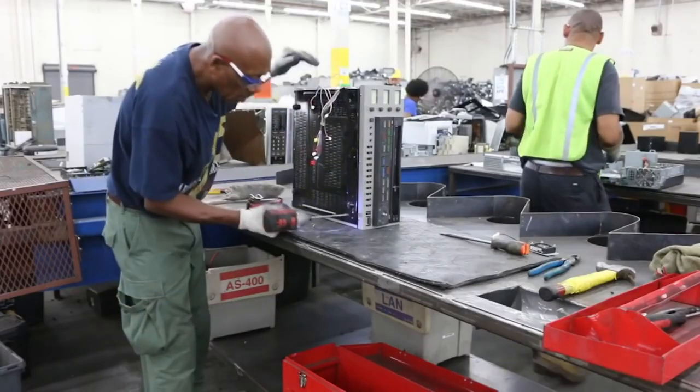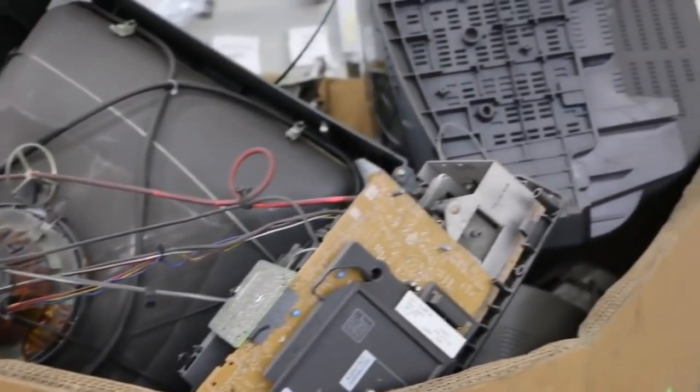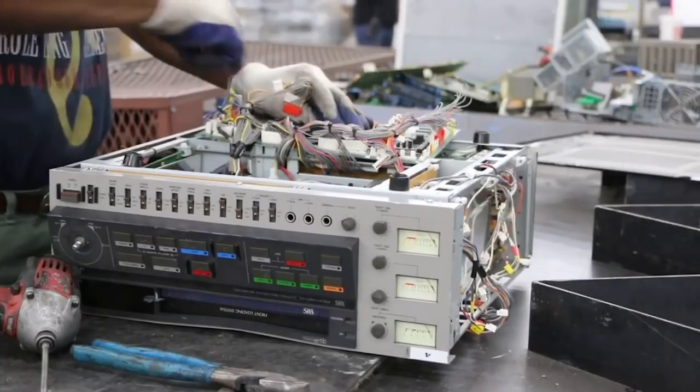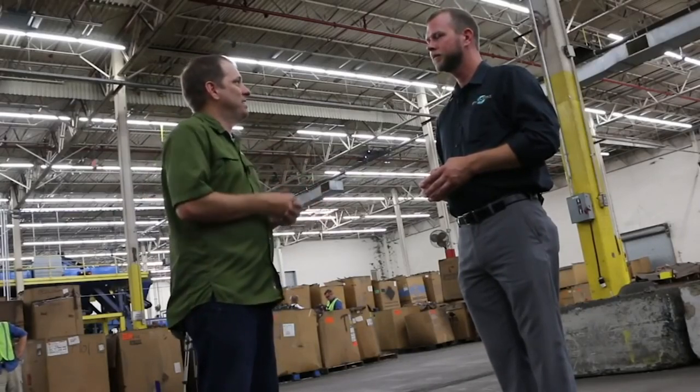We do some manual deconstruction with screw guns and smaller tools for things such as CRTs — the glass screen TVs — or things that have a battery that we have to open up and remove. Now let's go take a look at the classification line and see how this material is separated into commodities.